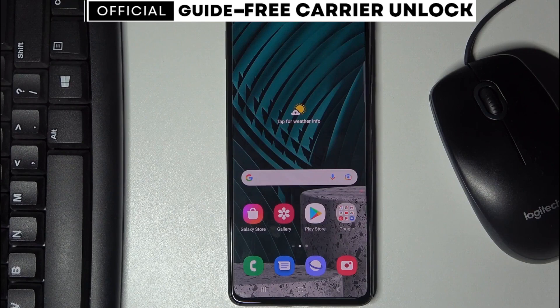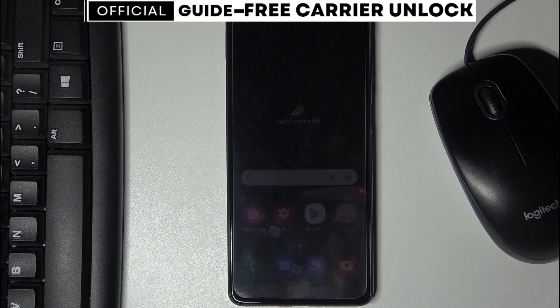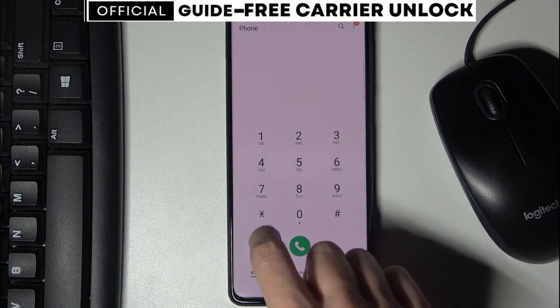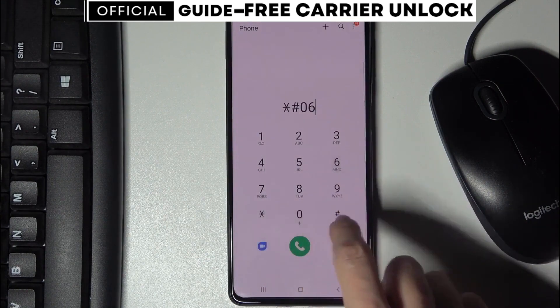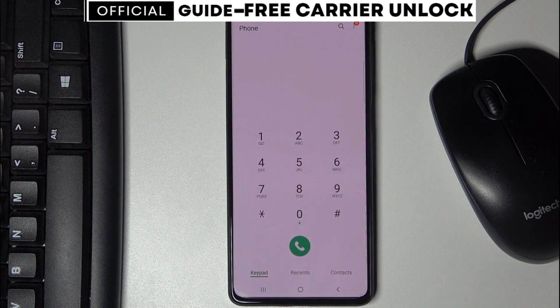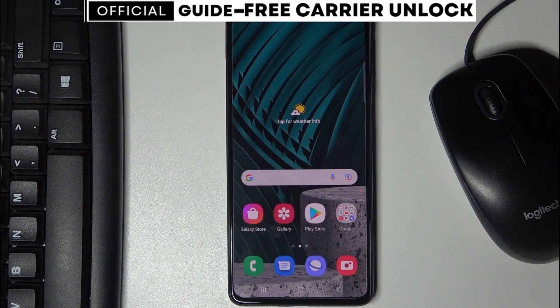To start, we're going to get the phone's IMEI number — that's a unique number for every phone. Simply dial *#06# and your 15-digit IMEI number will appear on the screen. This number is very important; it represents the ID of your phone. Keep it somewhere close because we're going to use it in a few seconds to unlock this phone.